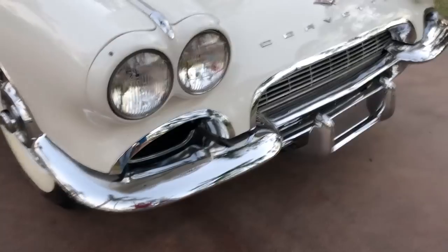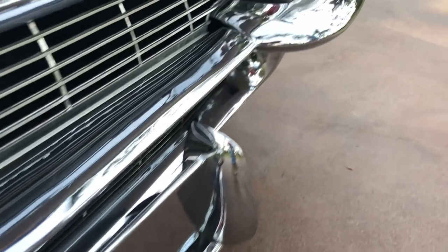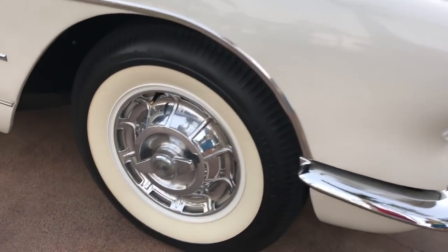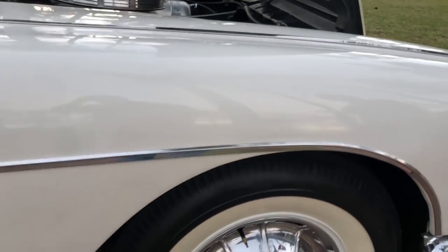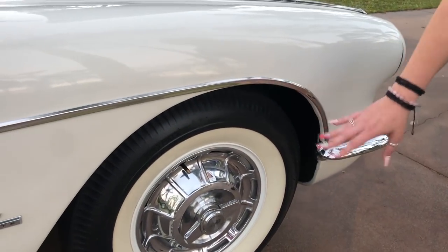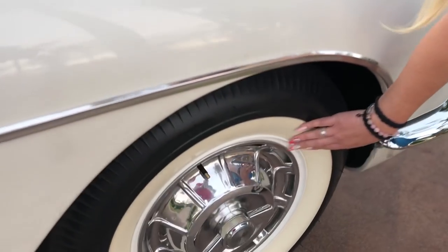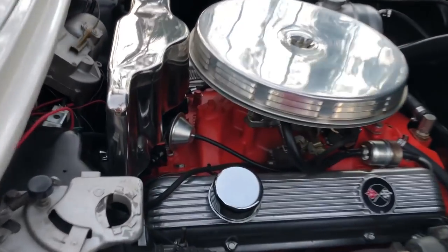Your nice glass headlights, chrome is basically perfect. We're not going to win Pebble Beach, I'm not going to act like we are, but it does not mean that you're not going to win and feel proud at your local shows or driving down a strip at night with your hot date — this could definitely win over some of the ladies. There's your period-correct tires and the nice wheels. I believe those are knockoff wheels, or they at least appear to be, and the whitewall tires are definitely period-correct for 1961.